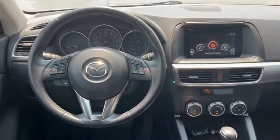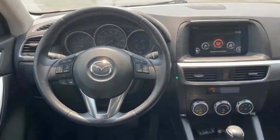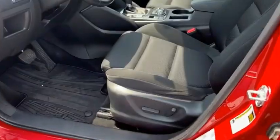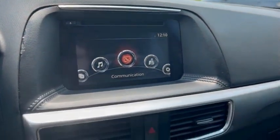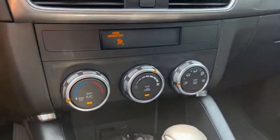With its fuel-efficient engine, engaging driving experience, and daring styling, the Mazda CX-5 is a good choice for those seeking a sporty yet thrifty crossover SUV. Drive away with a great deal on this vehicle. Call or stop in today.